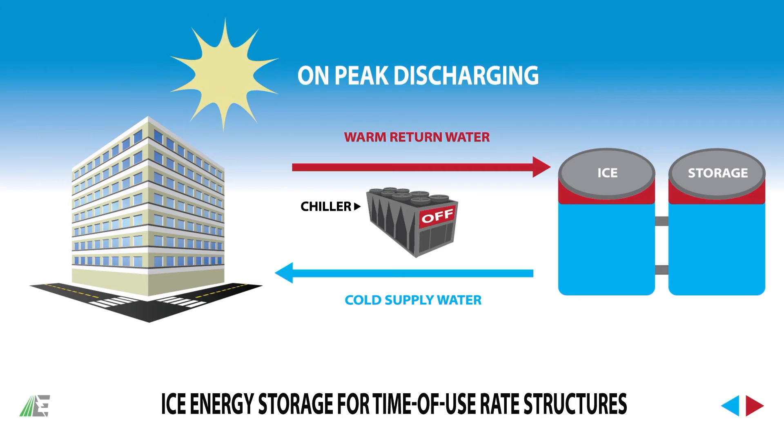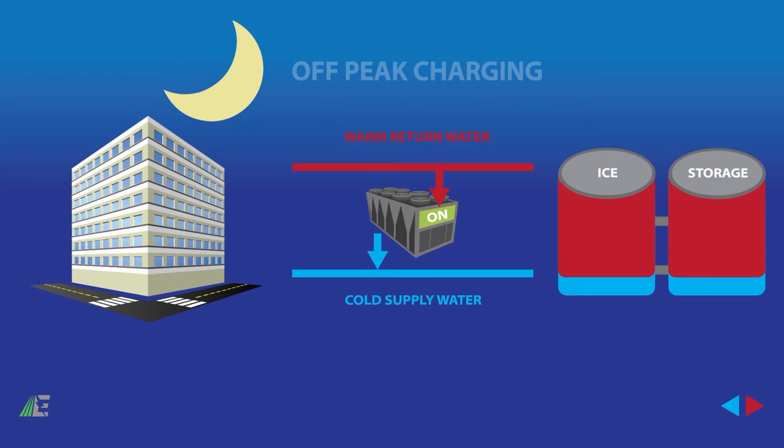Storing energy in the form of ice can help your organization save money on both basic energy charges and peak demand charges. If your building is billed with time-of-use electric rates, you can reduce costs by shifting your electricity use into the early morning or into the night. With time-of-use rates, energy is typically most expensive in the middle of the day when your building experiences its peak demand.